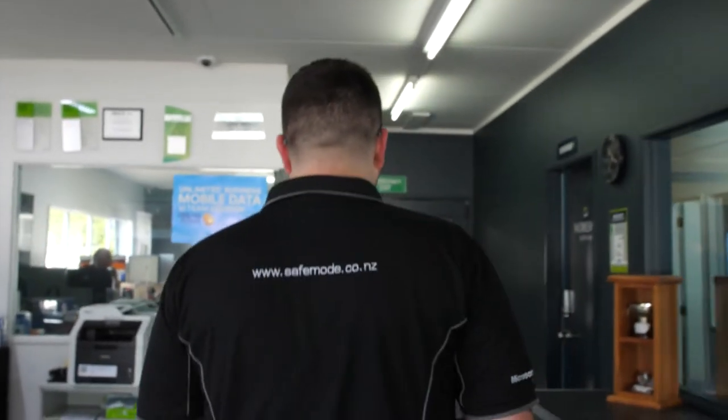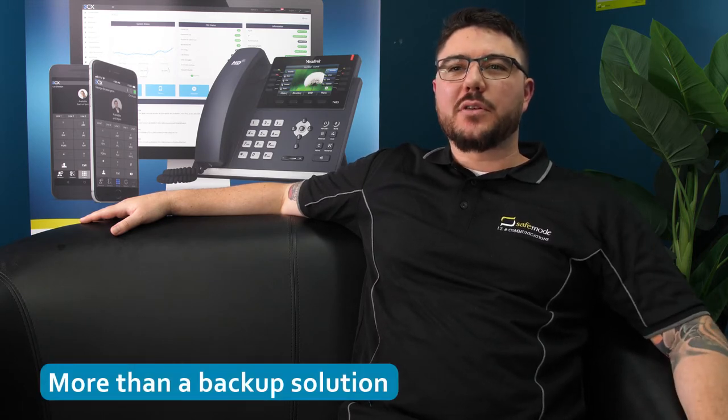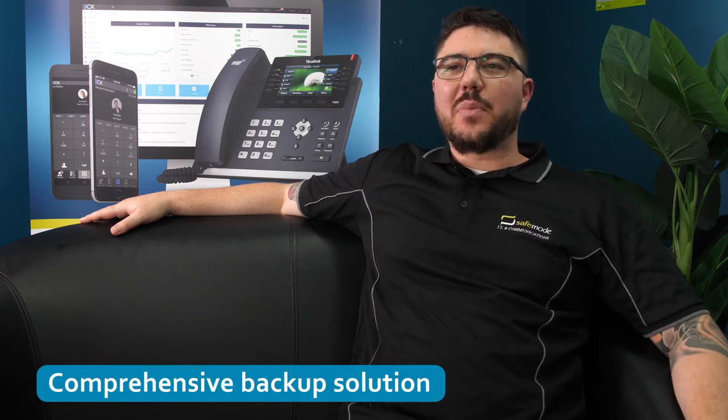When choosing a data backup and disaster recovery solution, SafeMode partnered with StorageCraft. We chose StorageCraft as we were looking for more than just a backup solution — we were looking for excellence. StorageCraft provides a comprehensive and complete backup and disaster recovery solution.